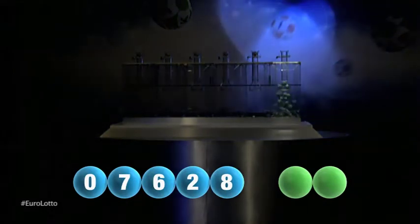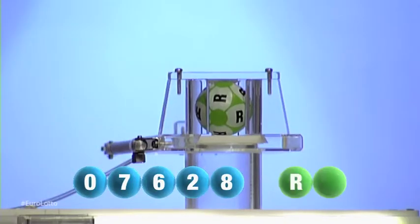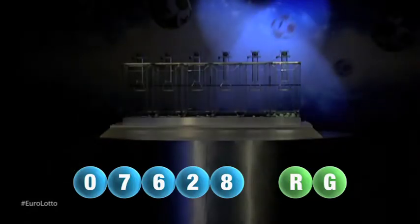And we are now ready for the two letters. The first letter of the day is R. We are now ready for the second and final letter that will complete today's winning combination. The final letter for today is G.